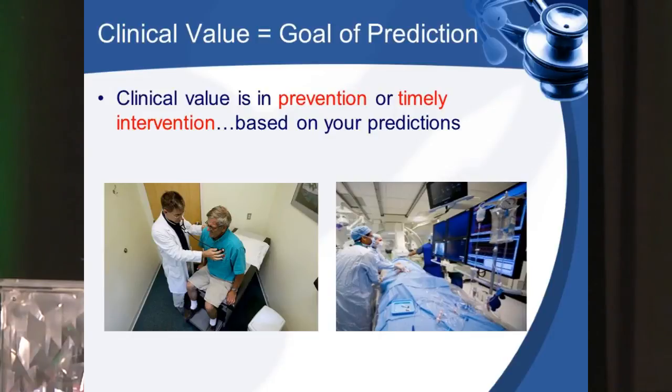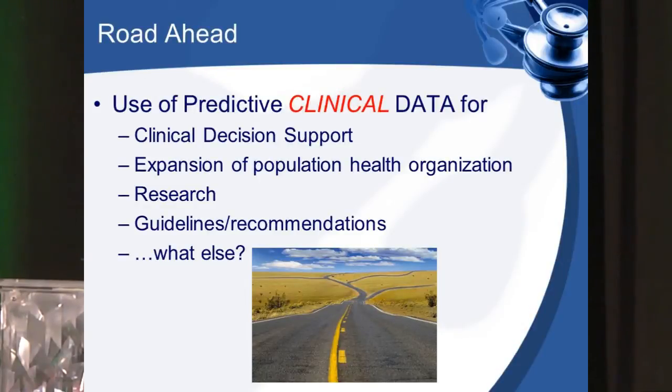The real clinical value is the goal of prediction — it's all a matter of prevention or timely intervention. With data, care assessment, and a CAN score, you can be at that veteran's home before he picks up the phone to call 911. The road ahead is simple: we're going to keep expanding clinical decision support, expand population health organizations, and the research application is going to be huge. One day we'll laugh that a study that only cross-referenced 100 patients came up with findings — it should be millions of patient data reviewed to determine that drug X is more efficacious than drug Y.